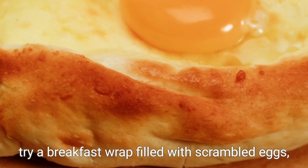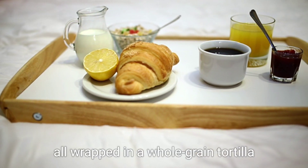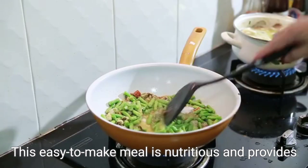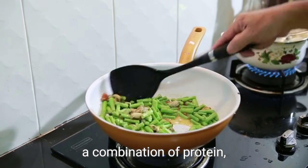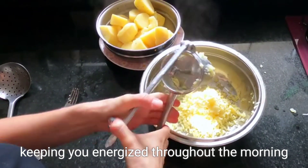Finally, try a breakfast wrap filled with scrambled eggs, spinach, tomatoes, and a sprinkle of cheese, all wrapped in a whole grain tortilla. This easy-to-make meal is nutritious and provides a combination of protein, fiber, and vitamins, keeping you energized throughout the morning.